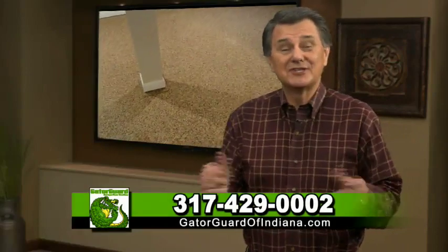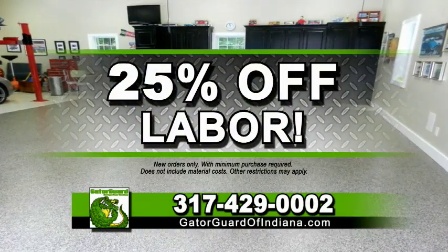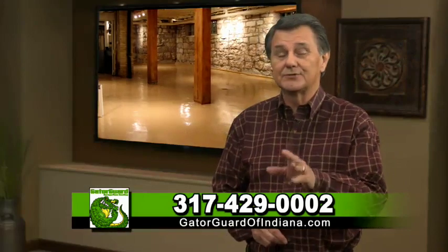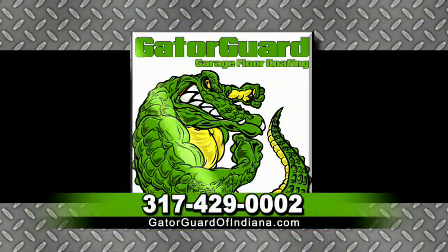Schedule a free in-home estimate today and take advantage of great savings with 25% off labor. Act now and receive a set of WeatherTech floor mats with your purchase. These savings are only for a limited time, so call GatorGuard garage floor coating right now for a free in-home estimate.